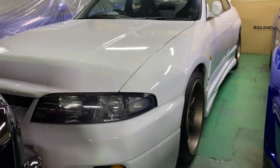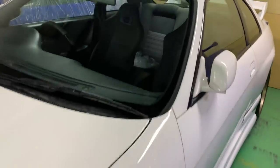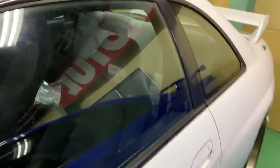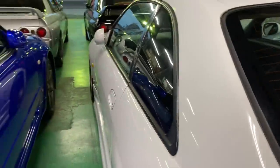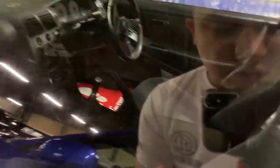This one is a 1995 GTR 33 that's been just sold to David. David is USA military personnel stationed in Aomori, Japan — the northern side of the island — and he is in the Air Force. We will be having this car delivered to him this month, October 2019.